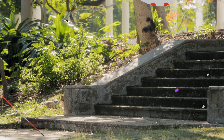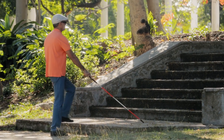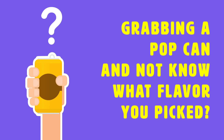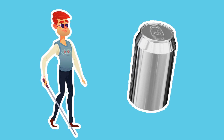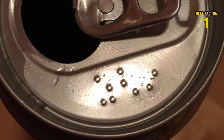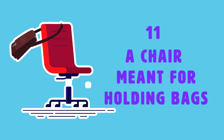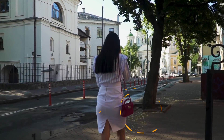Number 12: Braille pop can. Everyday objects can become a challenge for someone who has a visual impairment. Imagine grabbing a pop can and not knowing what flavor you picked — that's what a lot of people are forced to deal with because pop cans and other items often don't have Braille on them. But this pop can does. An awesome idea.